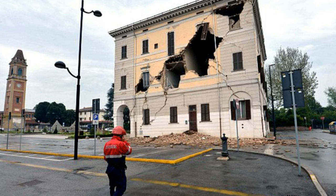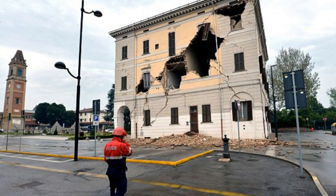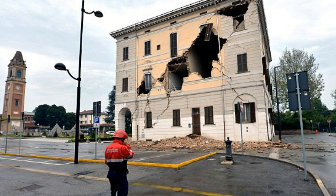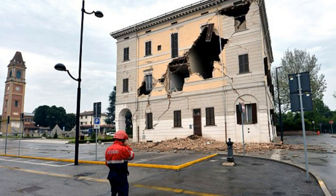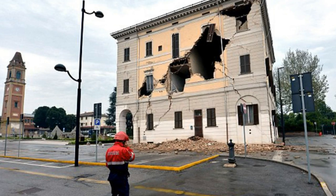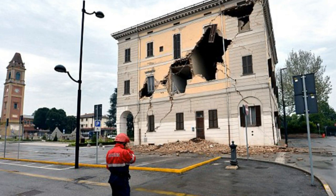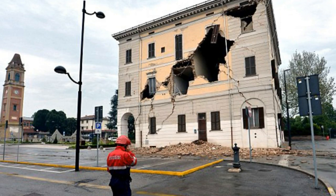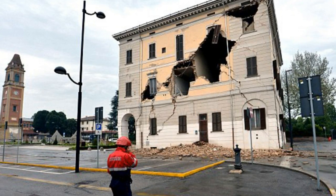Earthquakes travel in waves, much as sound and light do. 'Wouldn't it be great if we could surround a historic castle or a nuclear power station with a metamaterial, so that when the seismic waves come at it they are sent around or diverted into the ground,' said Professor Richard Craster, head of the Department of Mathematics at Imperial and part of the team looking into this phenomenon.